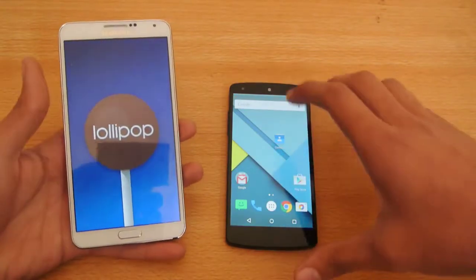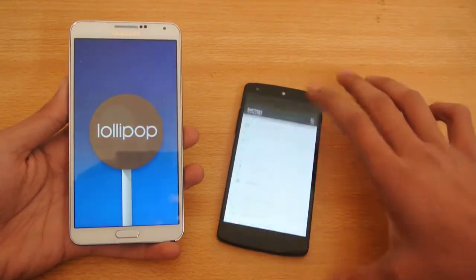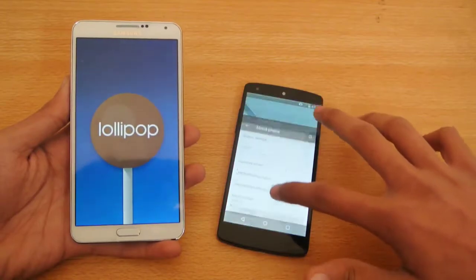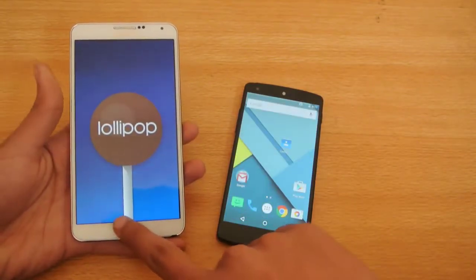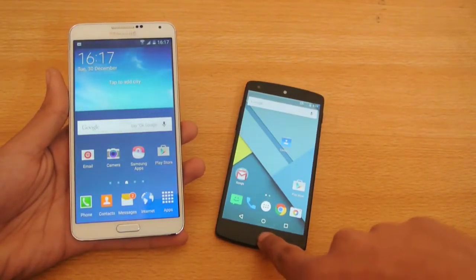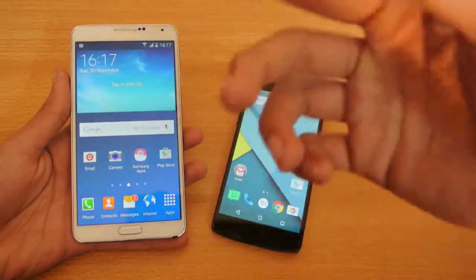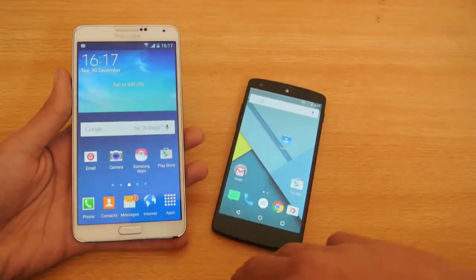On the Nexus 5, you can see that this is the Nexus device with the latest and greatest 5.0.1, ahead of the Note 3. Nexus devices get updates more quickly than Samsung, HTC, LG, Sony, or any other device.